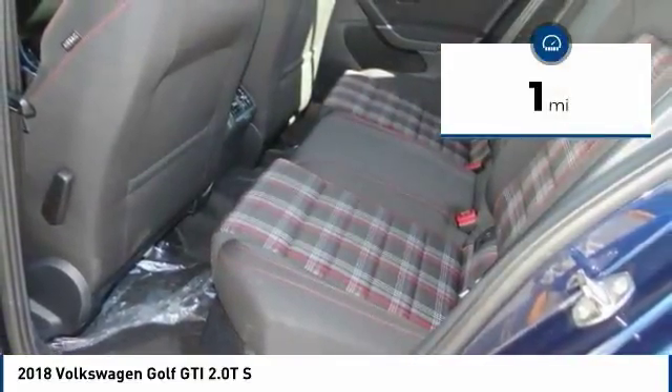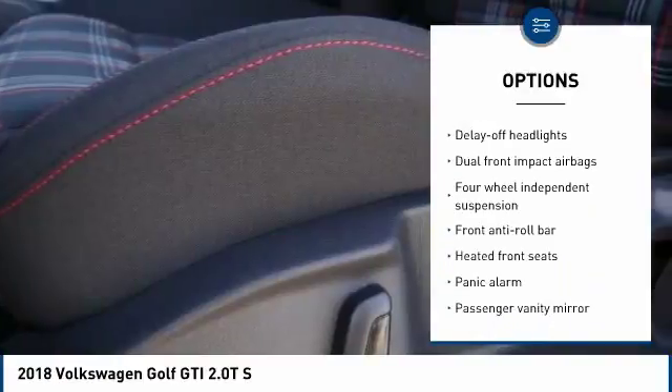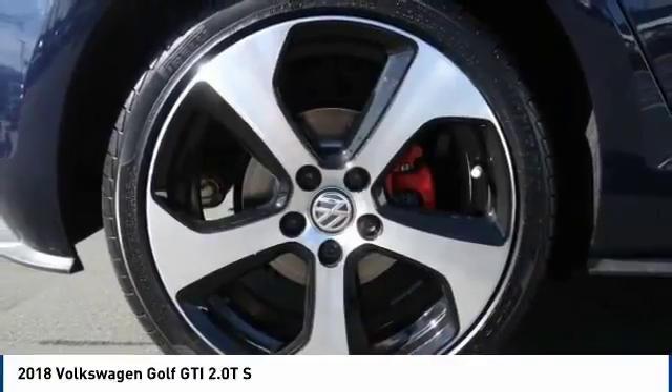Here are some of this vehicle's great options: traction control, power passenger seat, air conditioning, dual airbags, leather wrapped steering wheel, power steering, alloy wheels, 4 wheel disc brakes, 8 speakers, compass.